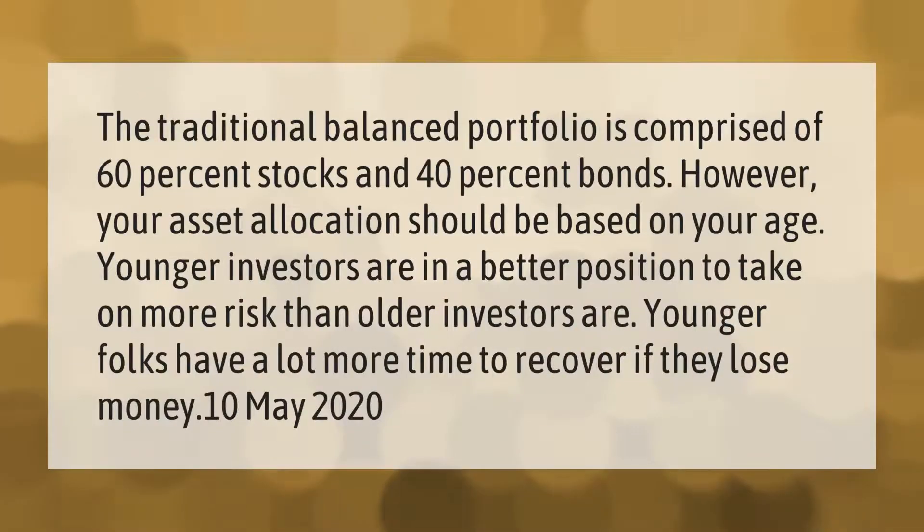The traditional balanced portfolio is comprised of 60% stocks and 40% bonds. However, your asset allocation should be based on your age. Younger investors are in a better position to take on more risk than older investors, as younger folks have a lot more time to recover if they lose money.